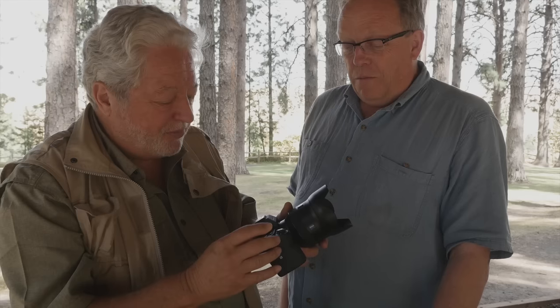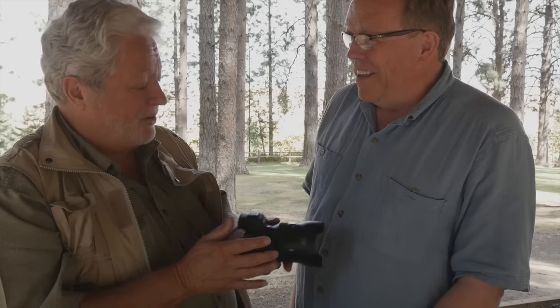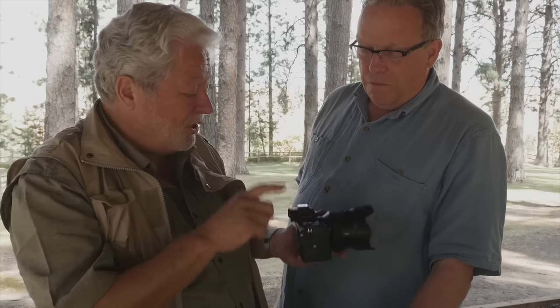I wanted to say something interesting before we start. So one of the Sony people, as we were sitting and having breakfast one morning, said: if this was December 31st, and you were going to publish an article on the best camera of the year, and this hadn't shipped yet, what would you announce? And I had a long pause and thought — nothing. Here we are in August. I don't know what other manufacturers are going to do, but this will be camera of the year on virtually every website and magazine. It is that good.